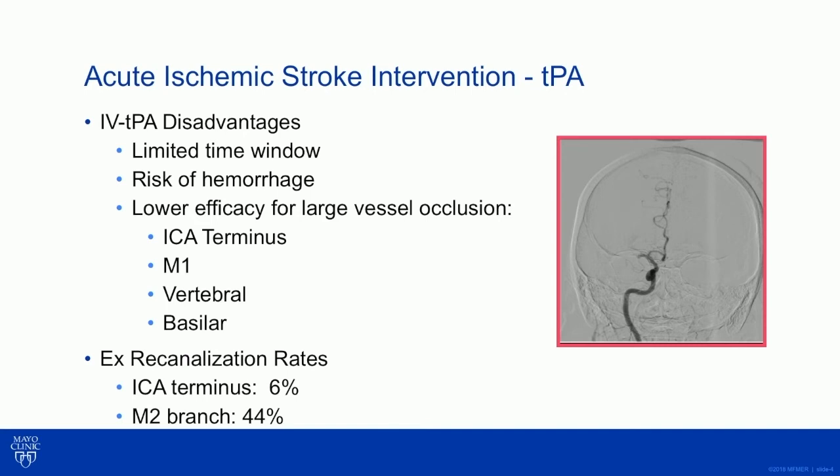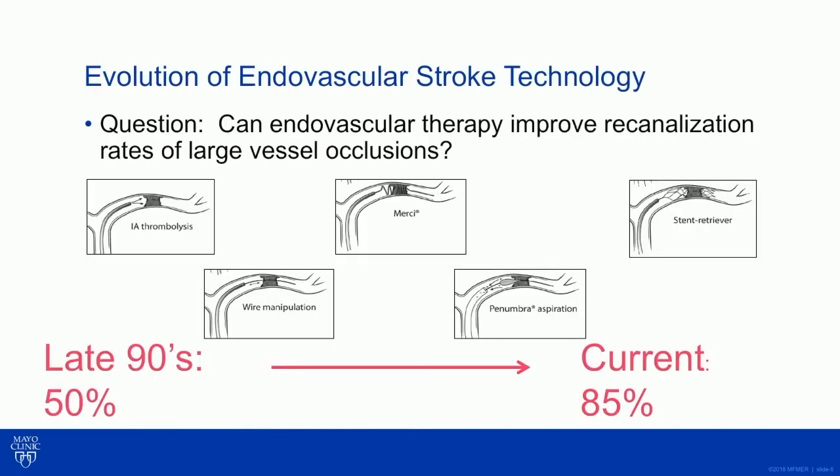You can see ICA terminus rates of recanalization of maybe around 6% or so with IV tPA alone. So the other side of things is going into the artery itself and trying to mechanically or chemically open up that artery.